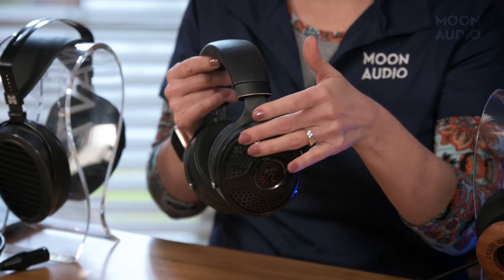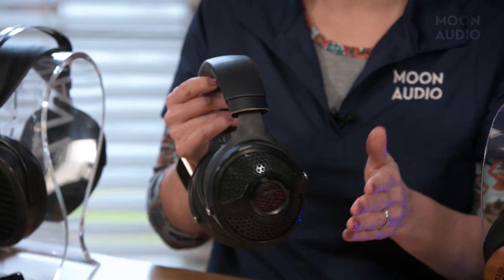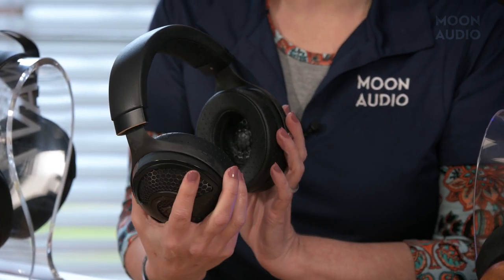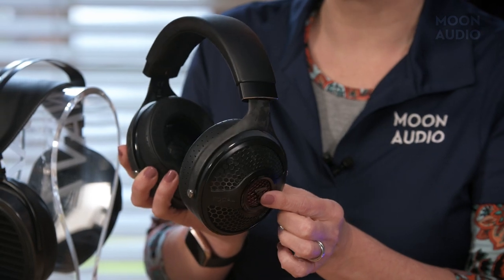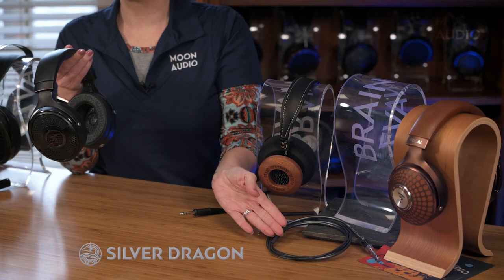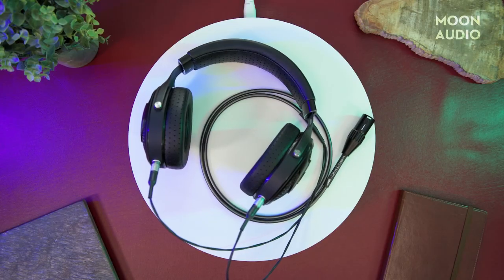The updated grill design makes for a wide soundstage, albeit not at the level of the Empyrean. The Utopia 2022 has a mostly black design with pops of red from the driver grill peeping out through the ear cups. The Focal Utopia 2022 costs $49.99. We recommend pairing it with a Silver Dragon Premium headphone cable for maximum clarity and low-end control.